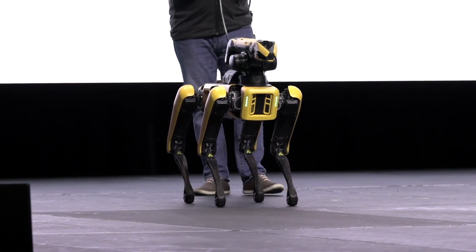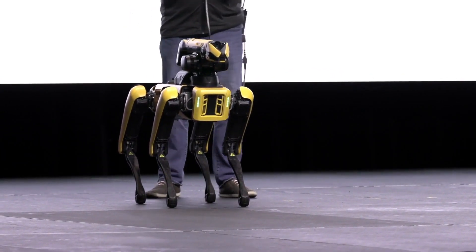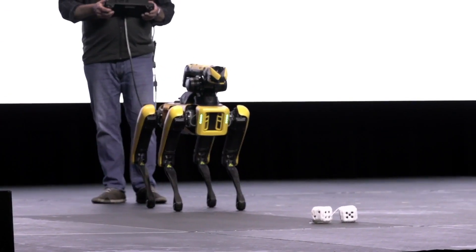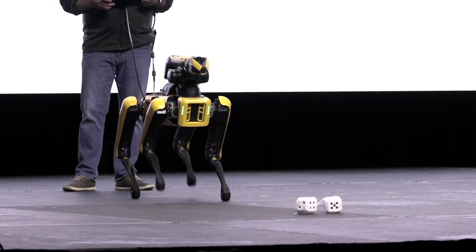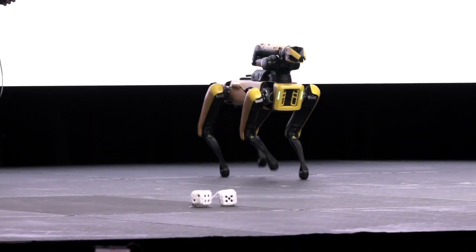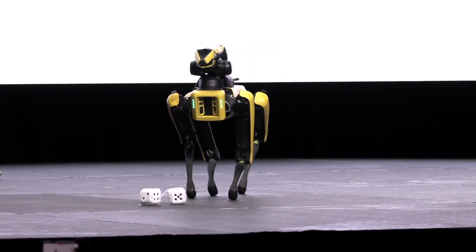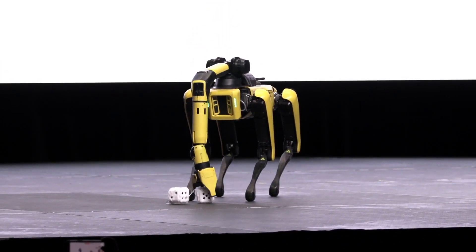I wanted to know if Spot wanted to pick something up — did Spot want to play some fetch? If only we had some dice here in Las Vegas. What's going to happen is Rob is going to give it an instruction to pick something up. He's not necessarily going to move to the object — we can give it an instruction, the robot will walk over to the object and reach down and pick it up. You can tell it how you want to pick it up: do you want to scoop it, do you want to go top down? He's not driving — he's just allowing it to pick it up.